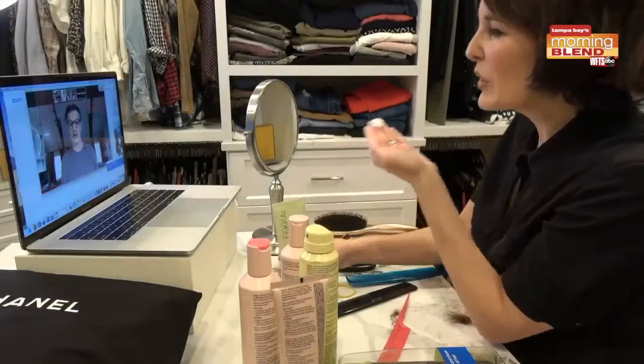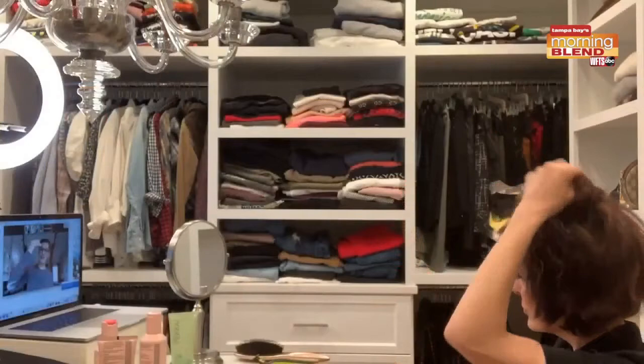I was lucky enough recently to actually get a virtual haircut by the master himself, where he showed me how to cut my own hair at home. Afterwards, he had me use the Brilliant Gloss and then the Full Blown Volume dry texturizing spray. Wow, what a difference — it really made the cut. You have to check these products out. You will not be sorry.